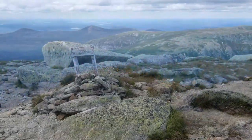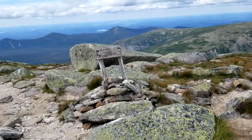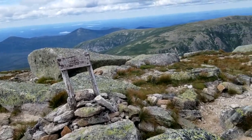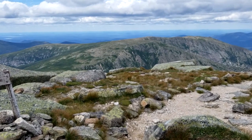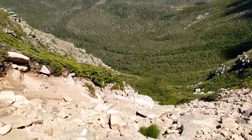Cathedral Trail goes down that way. If you do plan on hiking this trail, they highly discourage you going down Cathedral. It's just way too dangerous. Something to keep in mind. So I'm about to descend on Saddle Trail.